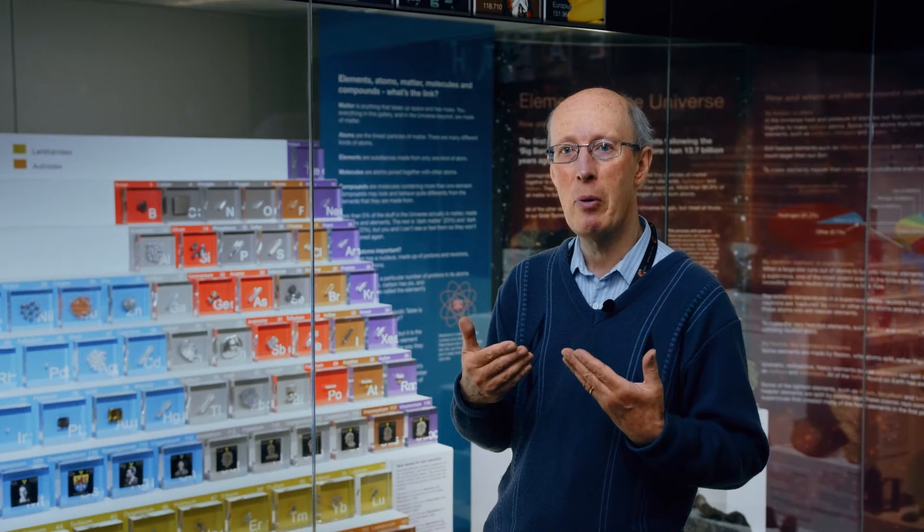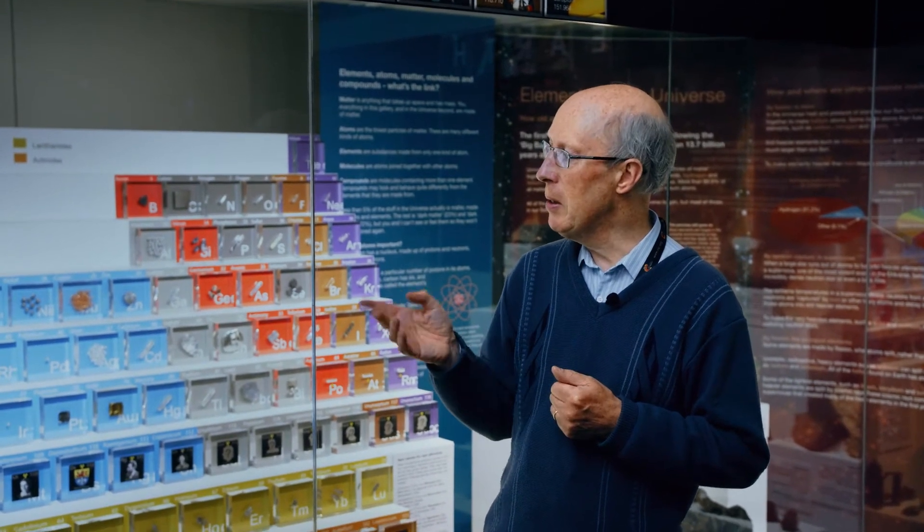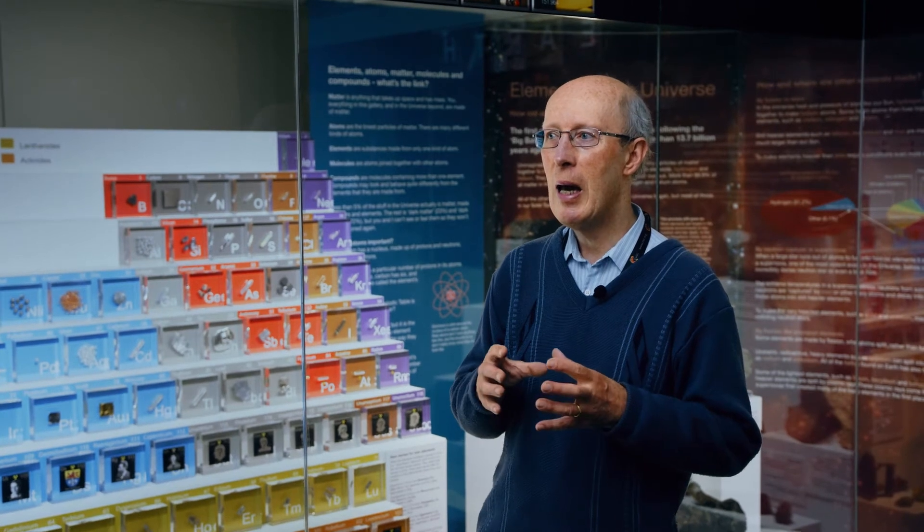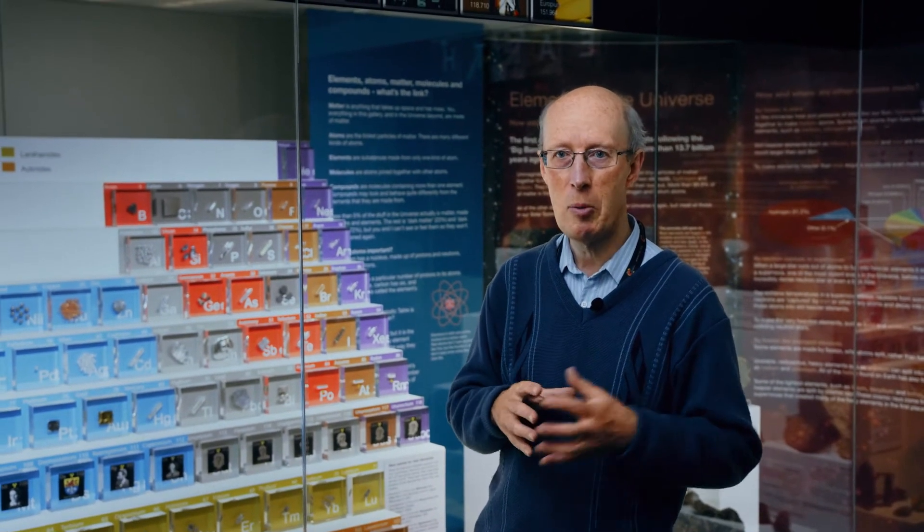Once you actually get to know the periodic table, you can almost read it like a book — there's so much information in there. And each element, even though they look quite similar, each has its own unique properties: its density, melting point, hardness, colour, and things like that. So every element is unique, every element has its uses, but some, as we'll see, are more useful than others.